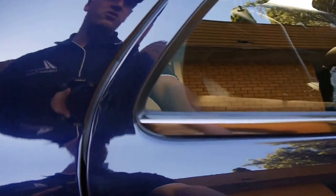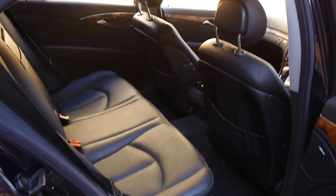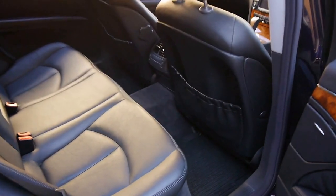These were very expensive new — in excess of a hundred and twenty thousand dollars — and they're an unrivalled highway car even today. They offer great value for money.